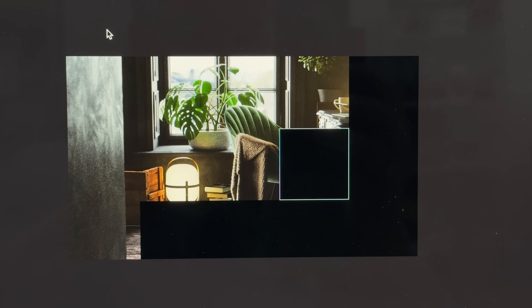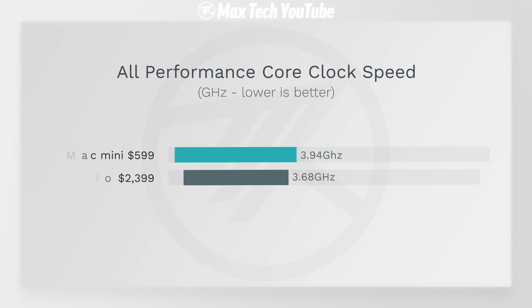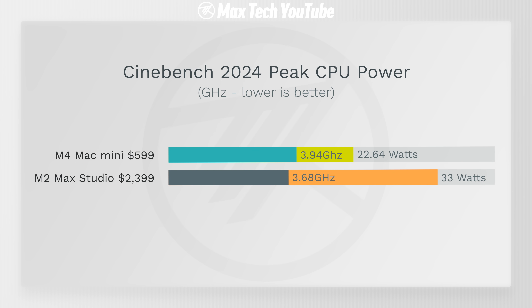Now for Cinebench's multi-core 10-minute stress test — we saw some insane results. The M4 Mac Mini outperformed the Mac Studio: 948 points compared to 931. How did it do it? It's running its performance cores at 3.94 GHz compared to only 3.68 GHz on the Mac Studio. And even crazier, it takes less power in that test — a peak of 22.64 watts compared to 33 watts peak with the M2 Max. This thing is an efficiency powerhouse with those new M4 cores.